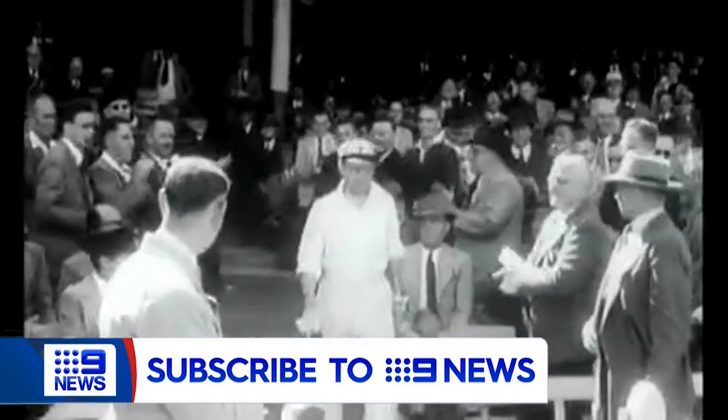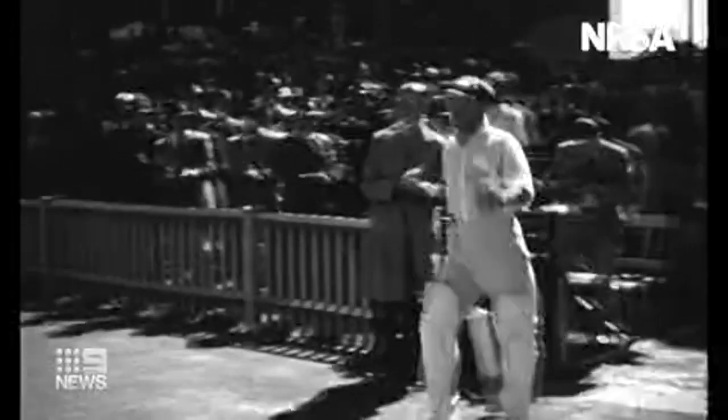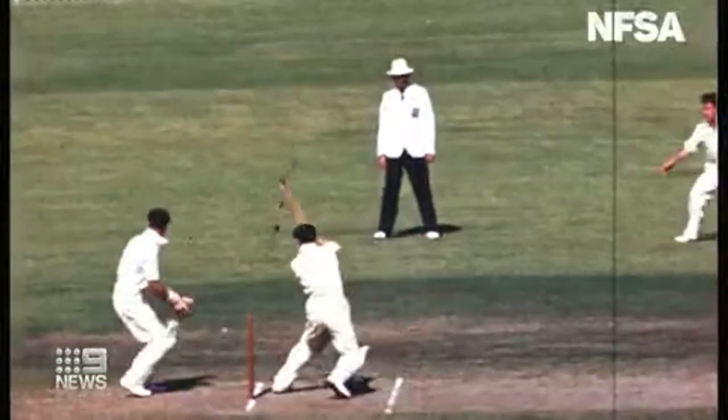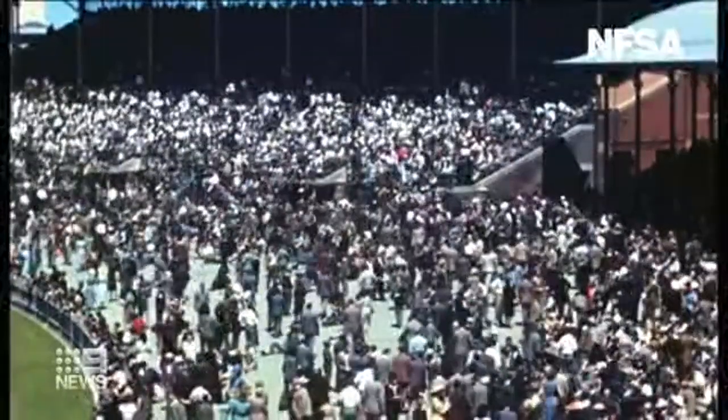Something we've only ever seen before in black and white, we can now see for the first time in colour — Don Bradman walking to the crease and batting before a huge crowd at the Sydney Cricket Ground. He was making yet another final appearance. It's the only known colour footage of the Don playing the game.